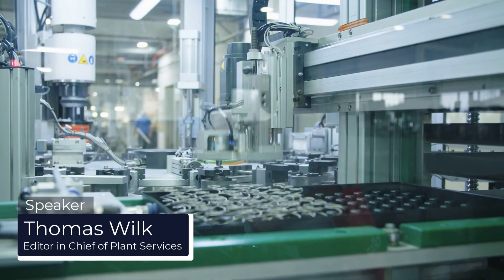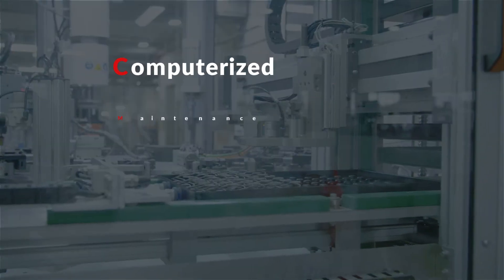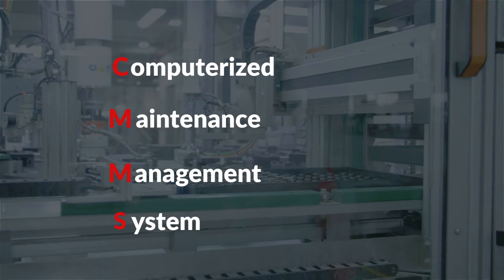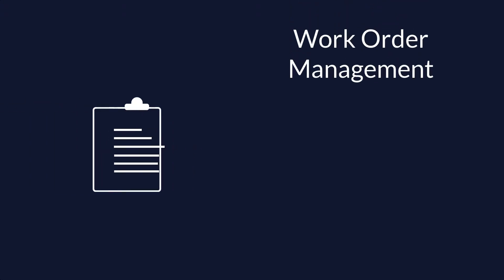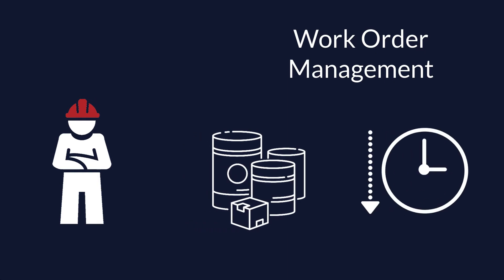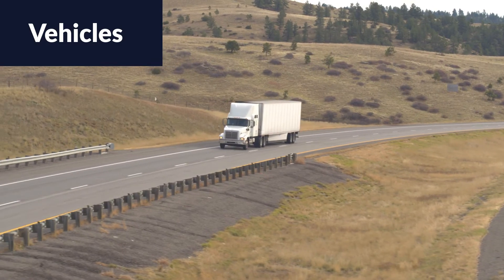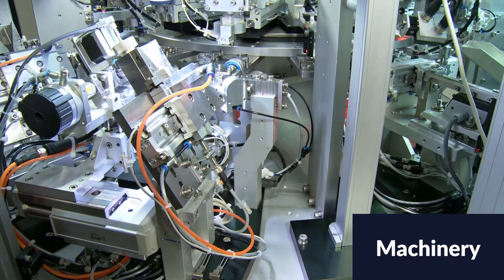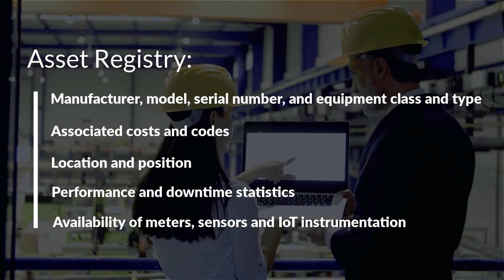The cornerstone of any sound asset management, reliability, or maintenance strategy is the Computerized Maintenance Management System, or CMMS. The main function of a CMMS is streamlining work order management, from scheduling employees, crews, and shifts, to reserving materials and tracking downtime. These systems also help optimize the utilization and availability of physical equipment like vehicles, machinery, communications, and plant infrastructures, with the asset registry at the heart of these data.